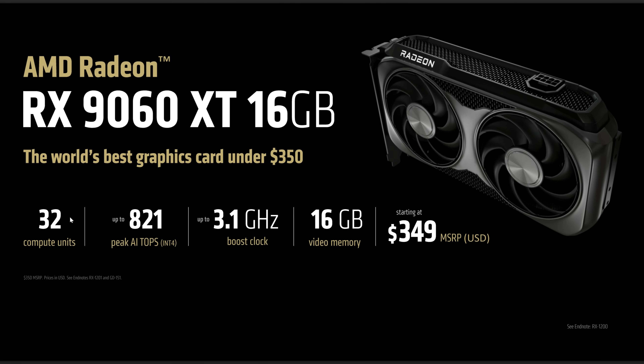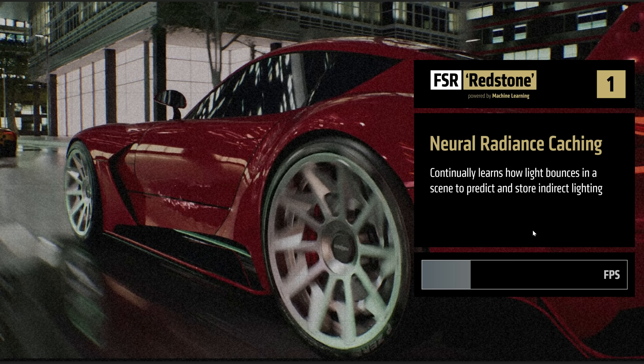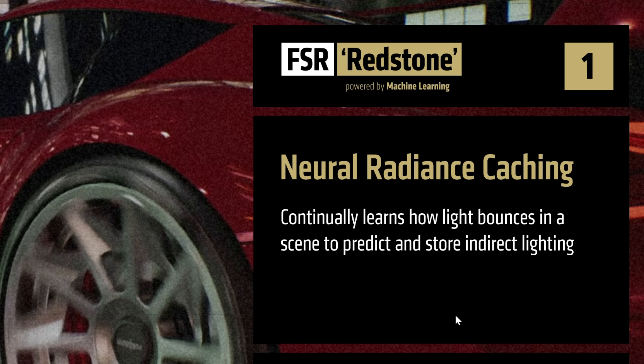Today at Computex 2025, AMD announced several new things including the RX 9070 XT models featuring 8 and 16 gigabytes, and in terms of price performance, they completely destroy NVIDIA's offerings. But there were also some more announcements and some really interesting ones about FSR 4 and the new FSR codename Redstone, which brings a lot of several new things and we'll get into it.